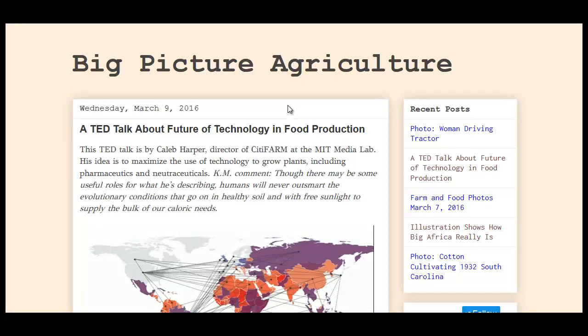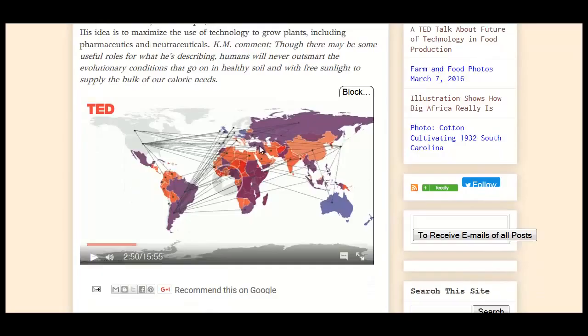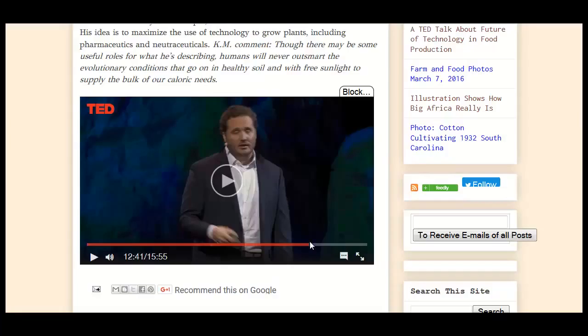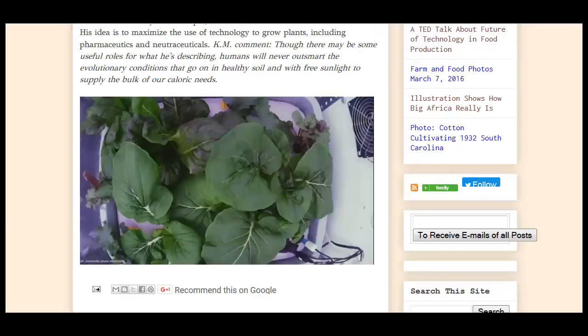Over at Big Picture Agriculture, they're linking to a TED talk about the future of food production from Caleb Harper, director of City Farm. This screenshot shows the interconnected farms and transportation systems that move food around the world. He built indoor farms using LEDs and hydroponics with about 30 different sensor readouts, all connected to the internet. He wants to create a Wikipedia of environmental recipes — CO2, air temperature, humidity, pressure. Any serious food scientist will know that vapor pressure deficit — a combination of temperature, humidity, and CO2 — is really what drives food production.